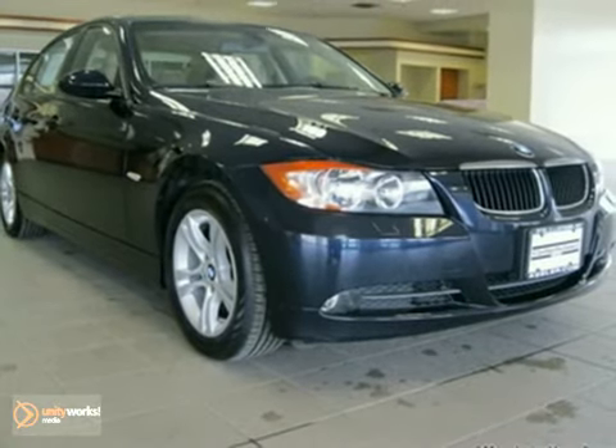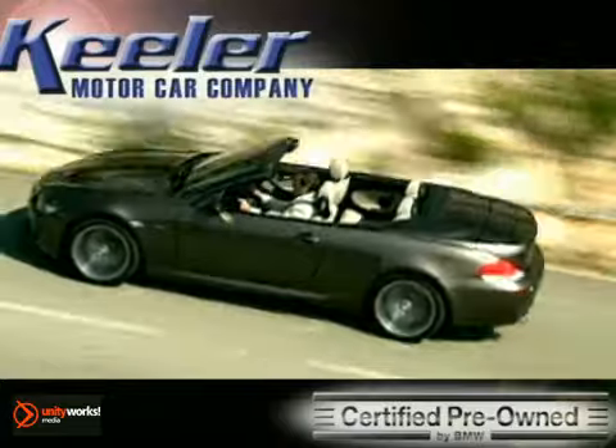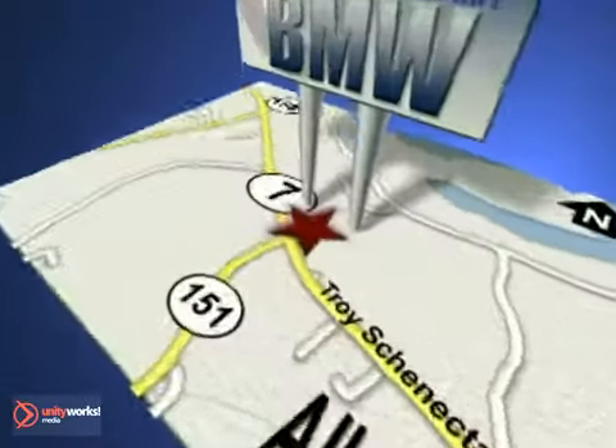Keeler BMW looks forward to assisting you with your vehicle purchase. Call us today to schedule a test drive. We're conveniently located on Route 7 in Latham, New York, just west of the circle.